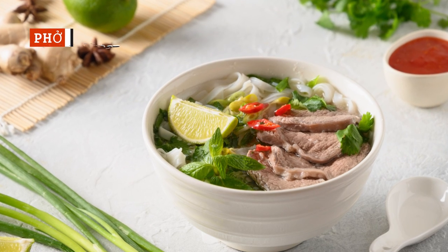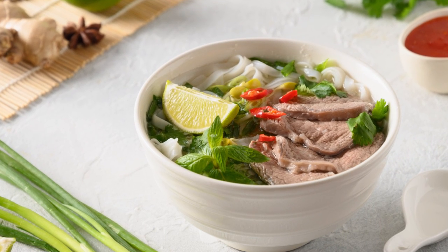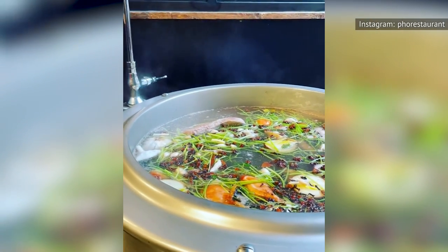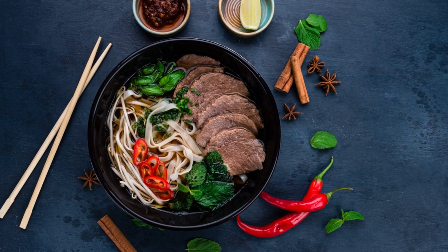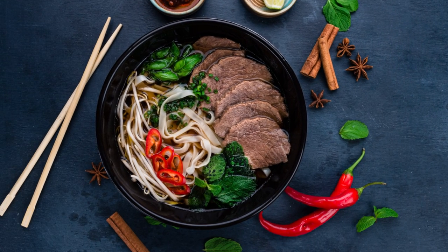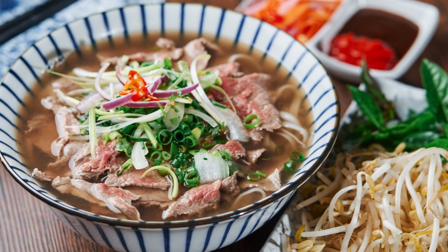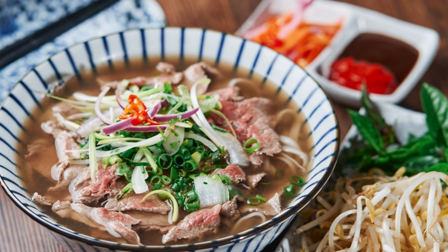A good stock is the secret to restaurant-quality pho. Making bone stock from scratch is a time-intensive process that sets restaurant dishes apart from home ones that use pre-made broths. Take Charles Fan's pho bo recipe, for example — while the individual steps aren't particularly complicated, they are abundant and take plenty of time. One of the great things about this noodle soup is it uses up animal parts that might otherwise go to waste, and these parts are often more affordable than other cuts of meat as well.